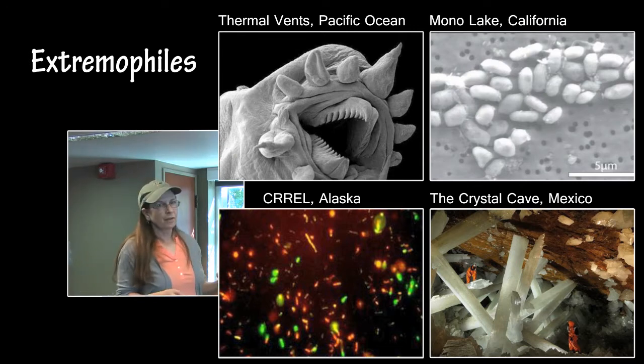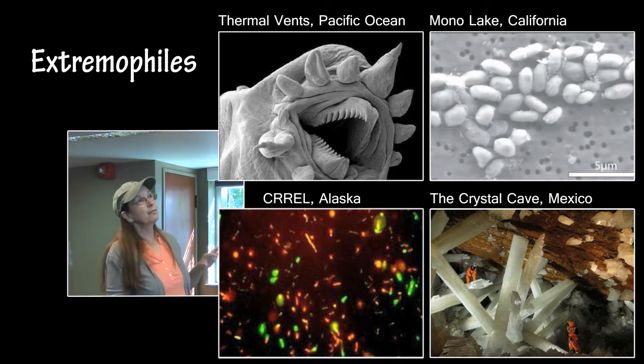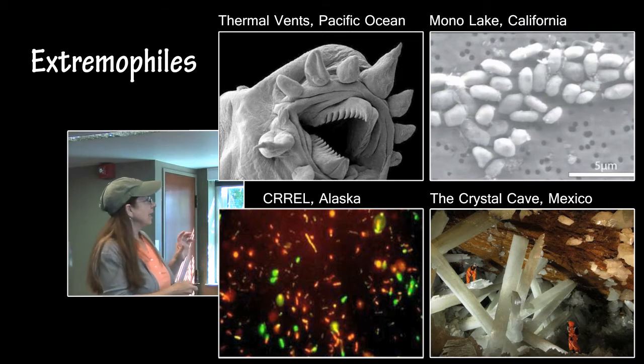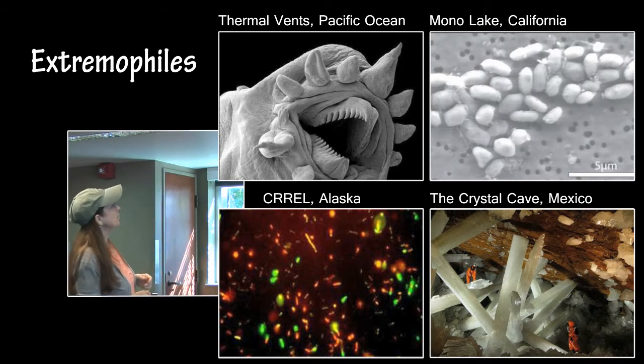The cave will eventually be filled back in again. It is about 166 degrees with 99% humidity. There are NASA astrobiologists down there too — they can only last 20 minutes before they get too dehydrated and have to come out. They are desperately, feverishly trying to find microbes down there, and if they have time, they most probably will.